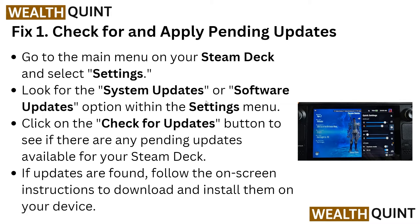The first solution is to check for and apply pending updates. Sometimes an outdated version of your Steam Deck software can cause the problem. Go to your main menu on your Steam Deck, select Settings, then look for System and then the Software Update option. Click the Check for Update button to see if any pending updates are available, then follow the instructions to download and install them.